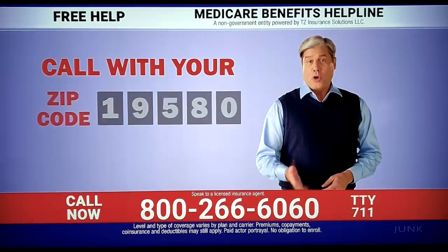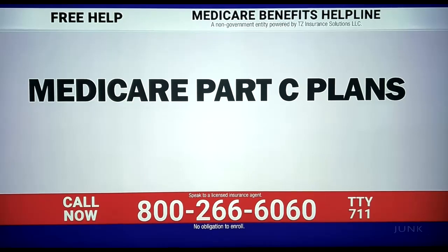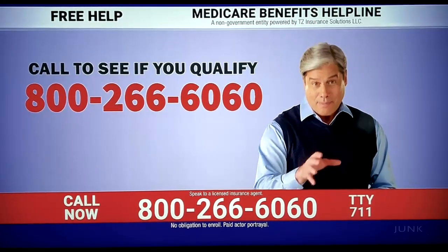With just your zip code, we can tell you if there's a Medicare Advantage plan that could help protect you from out-of-pocket Medicare costs. Medicare Part C plans are available with benefits you may not be receiving with your current plan, meaning some care you're paying for out of your own pocket might be covered.